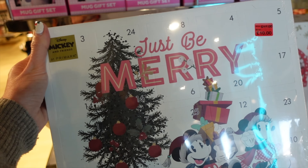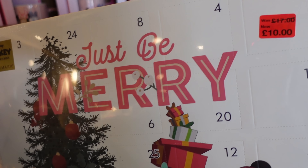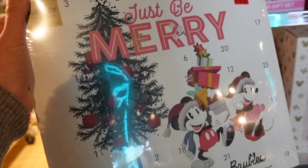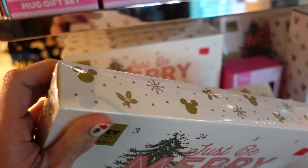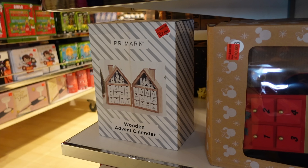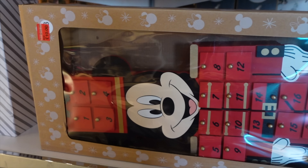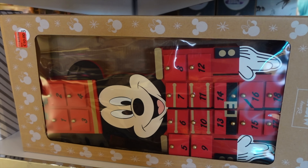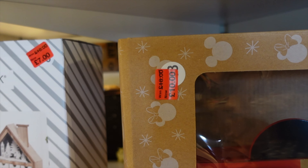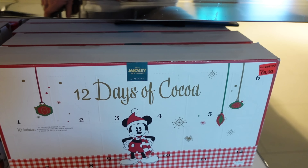These are Christmas Advent baubles - 25 days of baubles currently reduced to just £10. Obviously you'd have to open quite a lot of them buying now, but perhaps worth picking up for next year as it's reduced. They've also got this little Advent house reduced to £7 and a Mickey Advent drummer thing down to £10. Also 12 days of cocoa reduced to £6.